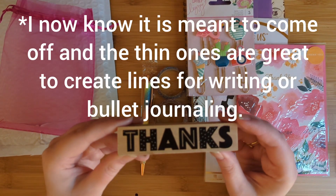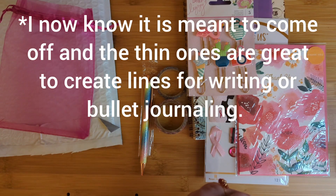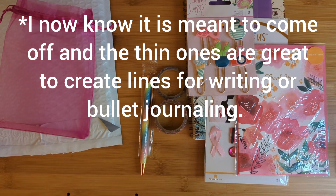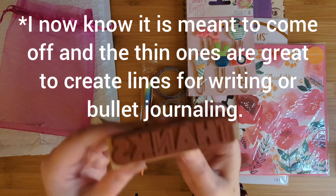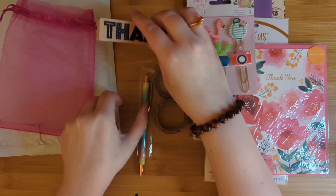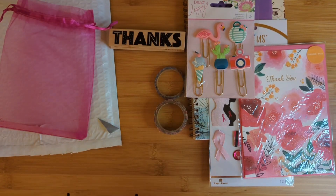We've got a 'Thanks' stamp. This is super cool — it's got dots on the H and K, lines on the T and N, and solid letters on the A and S. That's really neat. Just a wooden stamp with a rubber end.